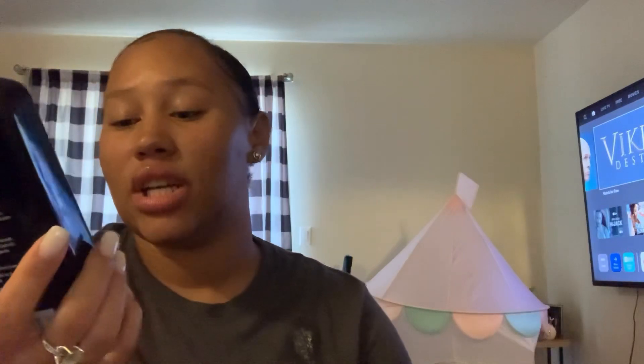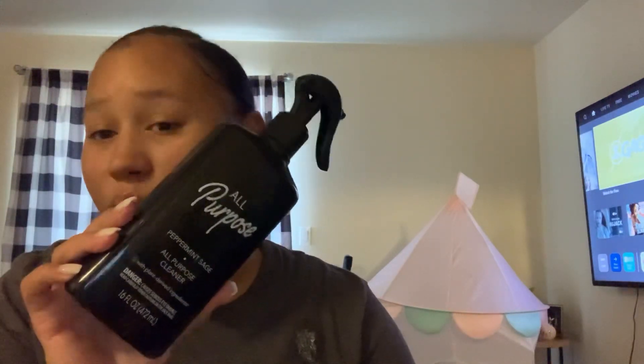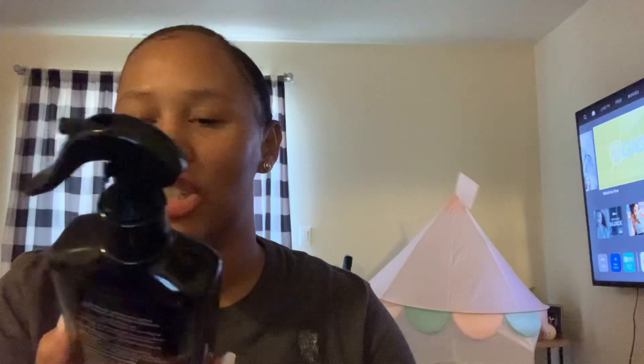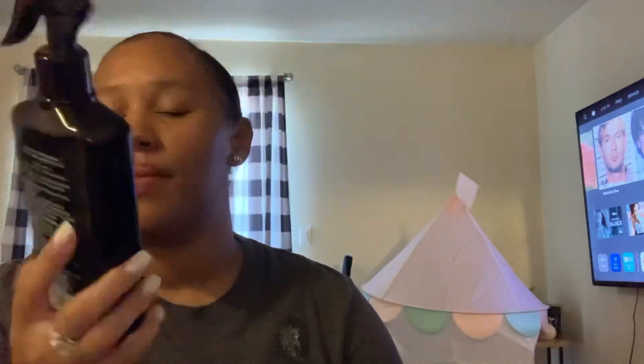Found the peppermint sage all-purpose cleaner, 16.4 ounces. They also had a matching dish liquid but I wasn't sure about washing dishes with it. This is not my favorite — I will not repurchase it. It's okay if you need something but I just don't really like it.